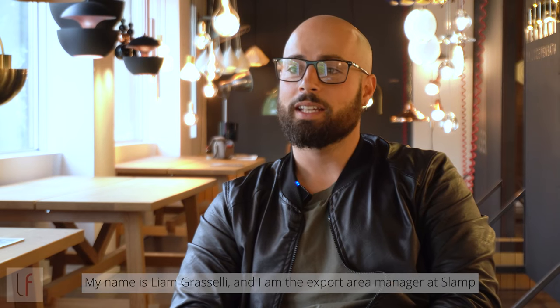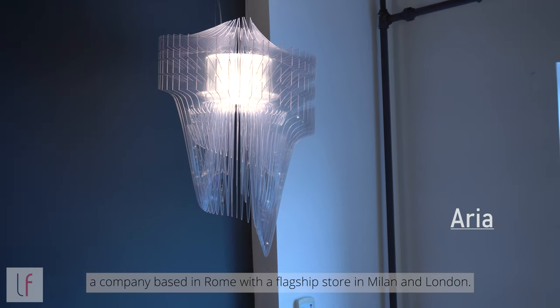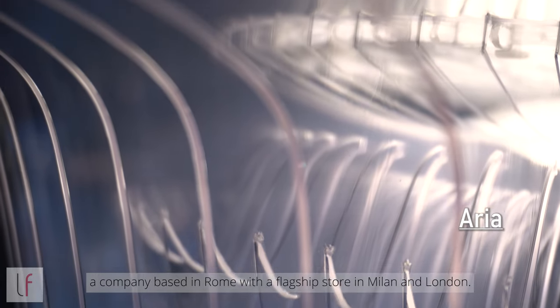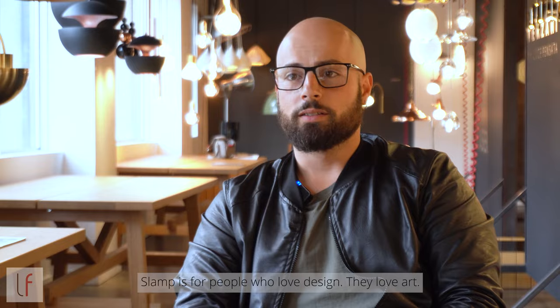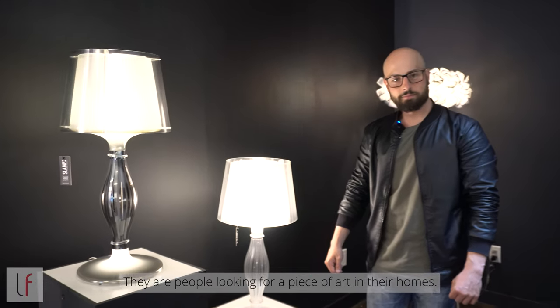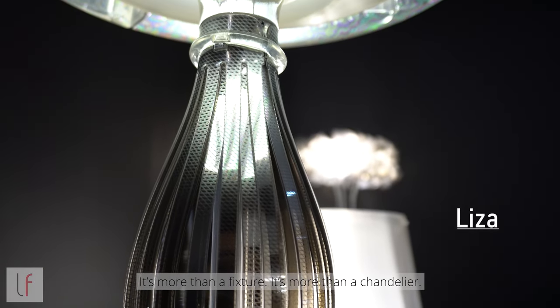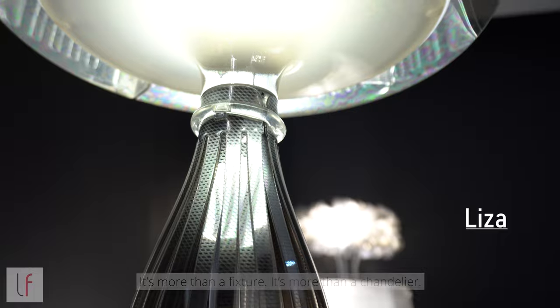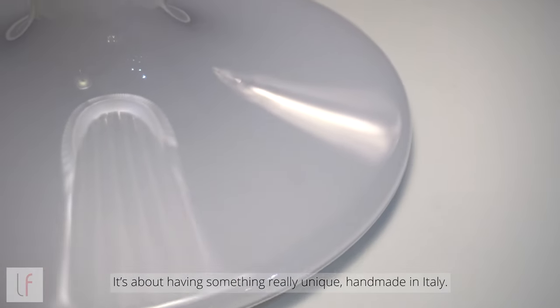My name is Liam Grasselli and I'm the Export Area Manager of SLAMP, a company based in Rome with a flagship store in Milan and London. SLAMP is for people that love design, they love art, people that are looking for a piece of art in their homes. It's more than a fixture, it's more than a chandelier. It's about having something really unique, handmade in Italy.